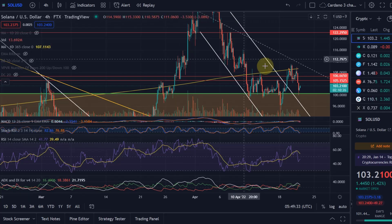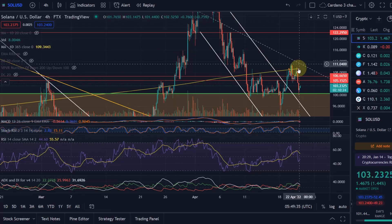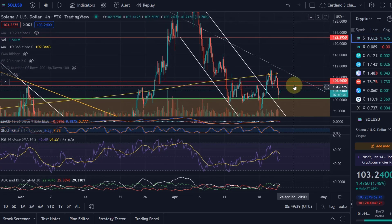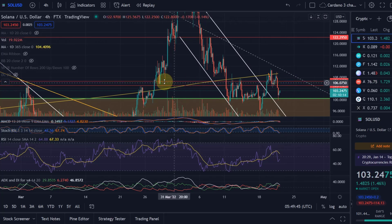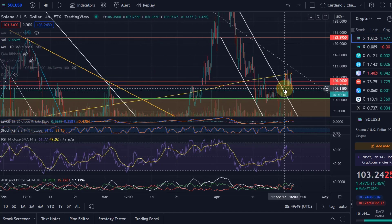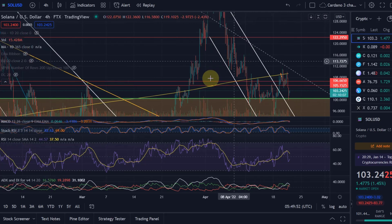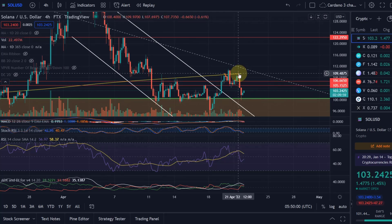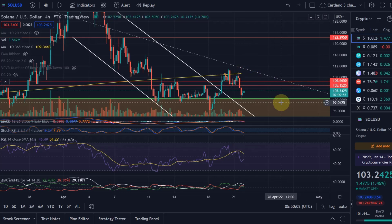Hello and welcome to another update video about Solana. Solana could not hold the $105 level — a very important support level. We had these two red lines between $105 and $106.50, showing a zone of resistance or support. It was looking like Solana was retesting the support level successfully and starting to move up, but it got rejected there.